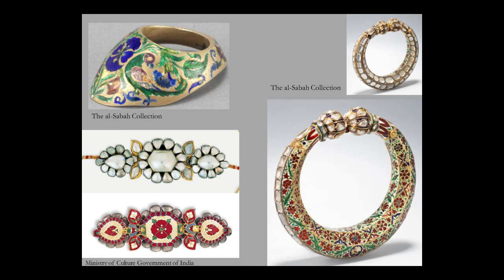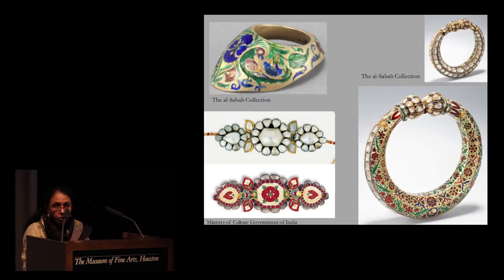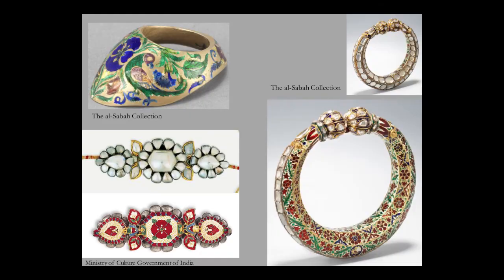Another outstanding example of Deccani enamelling is the archer's thumb ring on the top left, also from the Al-Sabah collection on exhibition here in the museum. The ring is cast from silver but enameled with vibrant blue and green foliage and a graceful parrot on both sides. The bazu band or armband at the bottom is from the Nizam's treasury — notice that the diamonds in front are set in gold and silver, again a hallmark of the Deccan, while the enamelling on the reverse with bold floral motifs is of outstanding quality. The bangle on the right, to provide a contrast, is probably from North India — perhaps from Jaipur — set with diamonds along the outer rim and very finely enameled on the inside, but you can see the contrast of motifs and colour palette between the two examples.